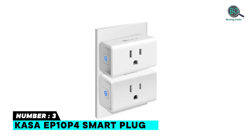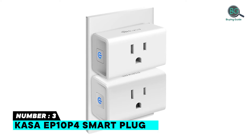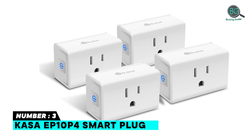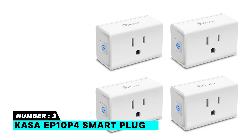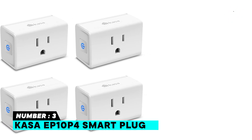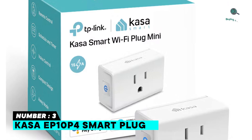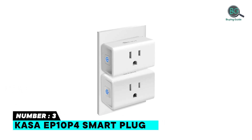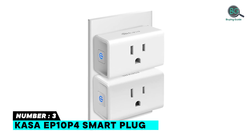Number three: Kasa EP10P4 Smart Plug. Kasa smart plugs work with Alexa and Google Home Assistant, letting you enjoy the hands-free convenience of controlling any home electronic appliances with your voice. Requires a 2.4 GHz Wi-Fi connection. Simple voice commands free your hands. Set a timer to turn on or off your connected device automatically as needed. Available via the Kasa Smart app for iOS and Android.